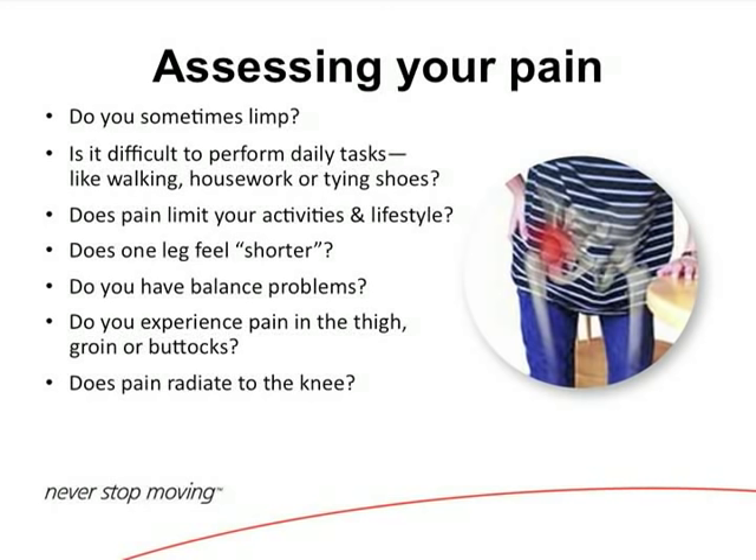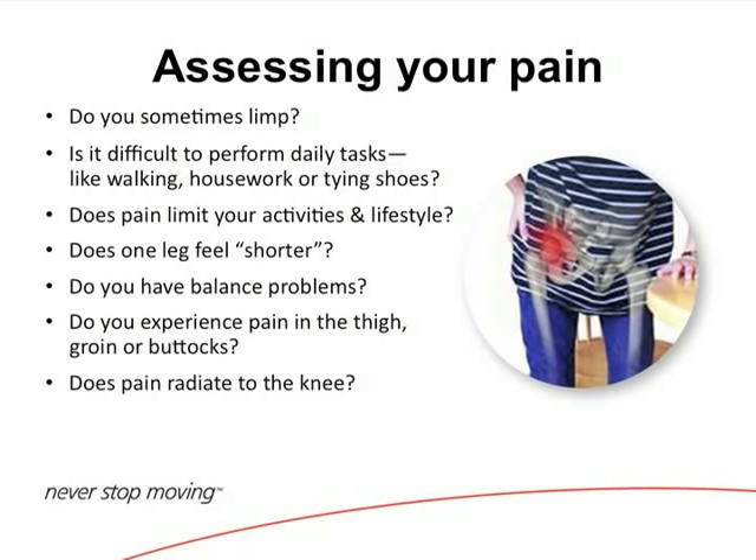Patients who come in with hip pain will take short strides — we call that an antalgic gait, meaning a painful gait. They find it difficult to perform regular activities. Some people can't tie their shoes or bend over. They'll want to sit around and won't go to the store because they can only walk so far. You may feel like one leg is shorter than the other, and in fact when you wear that cartilage down, the leg does become shorter and can throw your gait off. Patients with hip arthritis classically complain of pain in the groin region, though they may also have thigh pain and even buttocks pain.